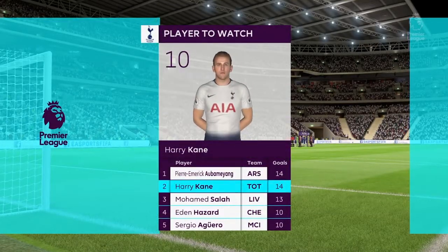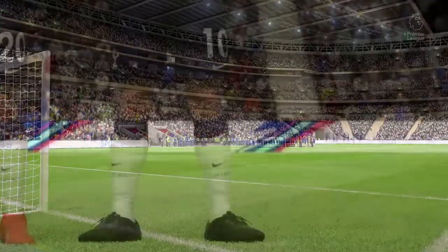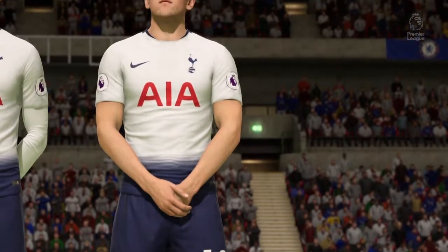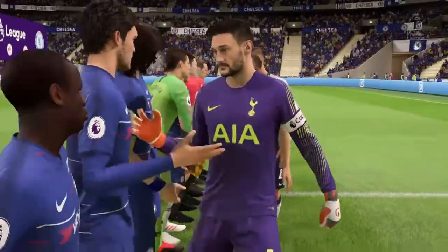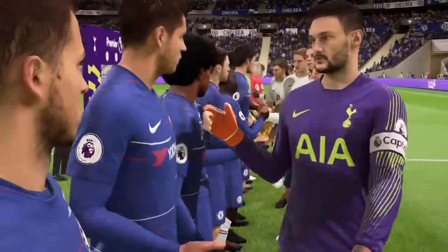Tottenham are in form as Harry Kane is the joint top goal scorer in the Premier League this season, alongside Aubameyang for Arsenal, but he's been the danger man for Tottenham. Chelsea need to contain him, especially after back in November where they walked away with a 3-1 win over Tottenham.